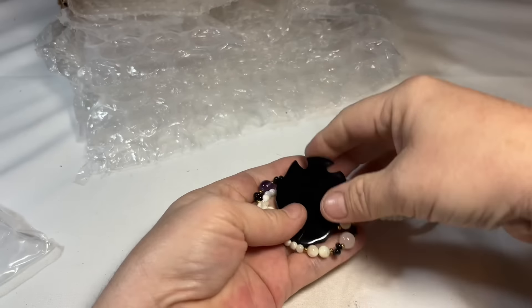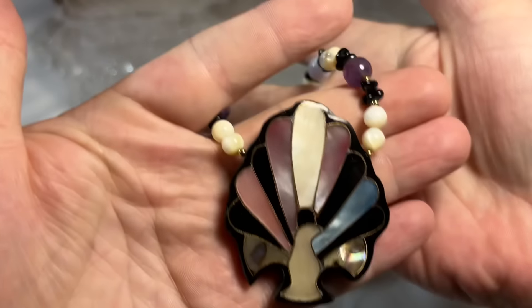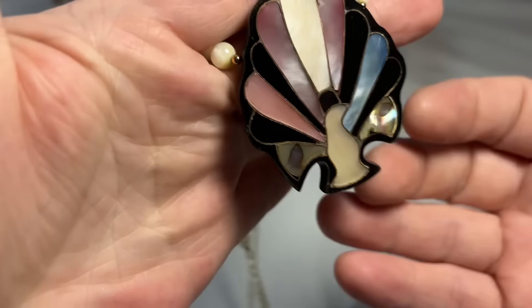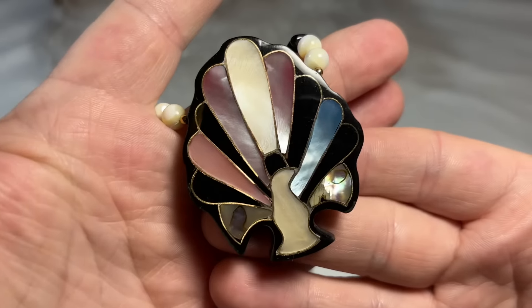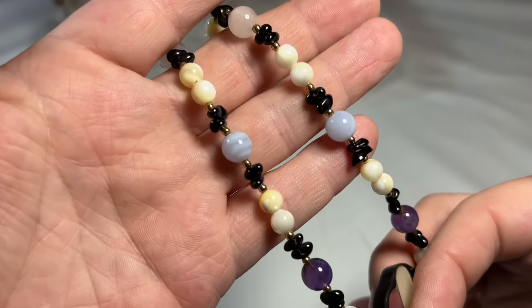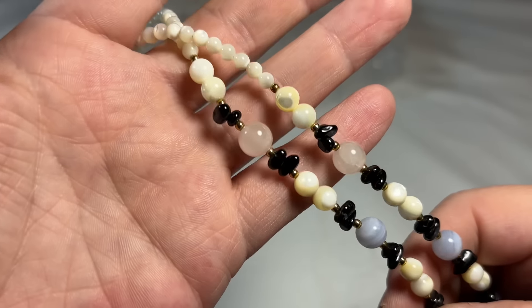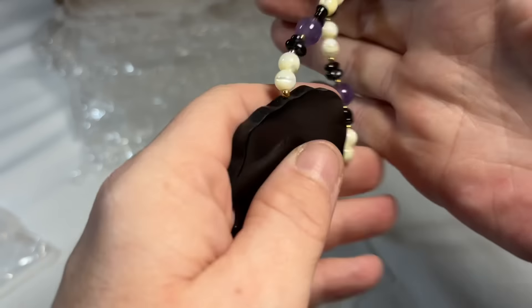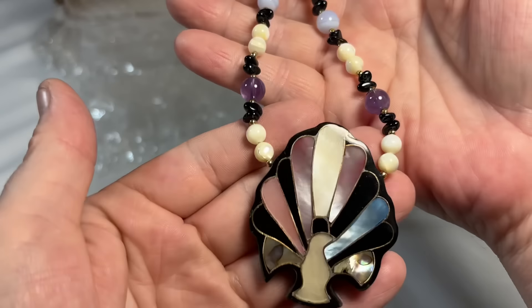Ooh, a pretty Lee Sands — and it's a little peacock! She's a fellow peacock lover. She and I have shared our peacock collection with one another — she saw mine, she showed me hers. This is beautiful. Lee Sands jewelry is starting to make a wave again. I've had good luck lately with the pieces that I've gotten in.